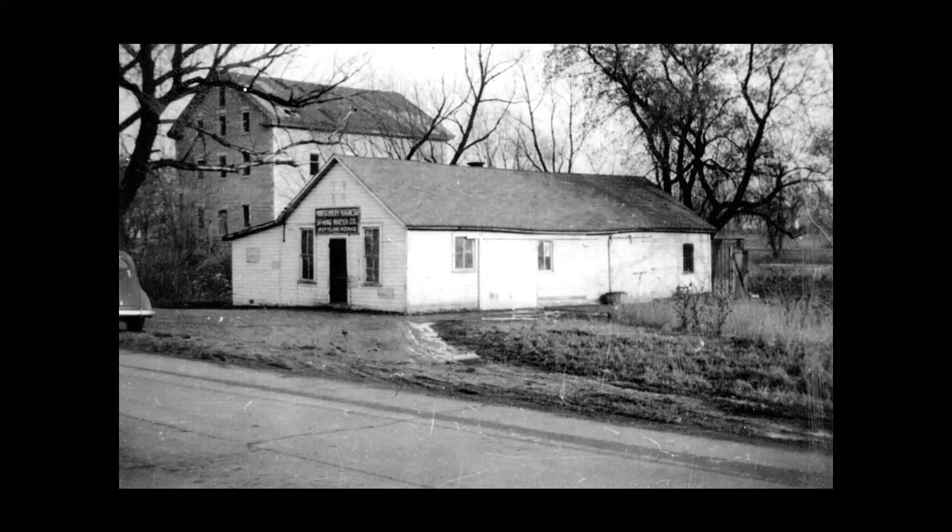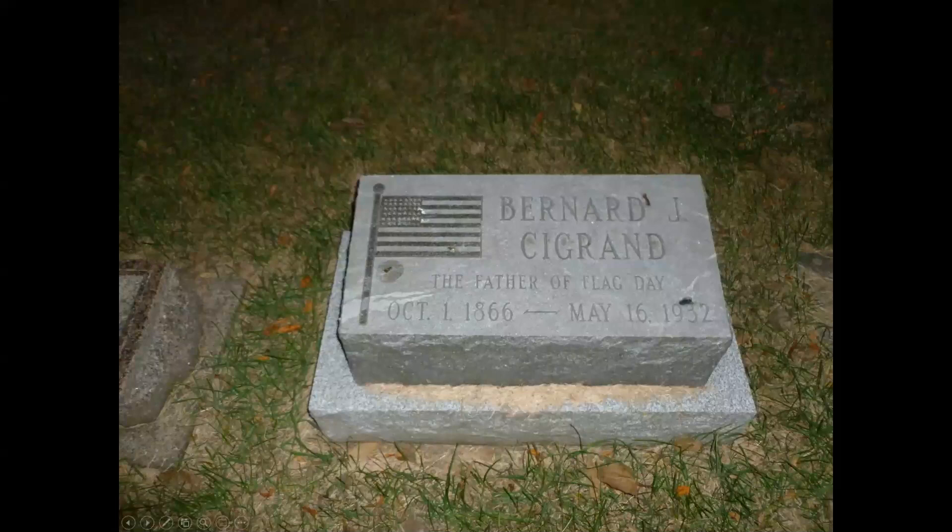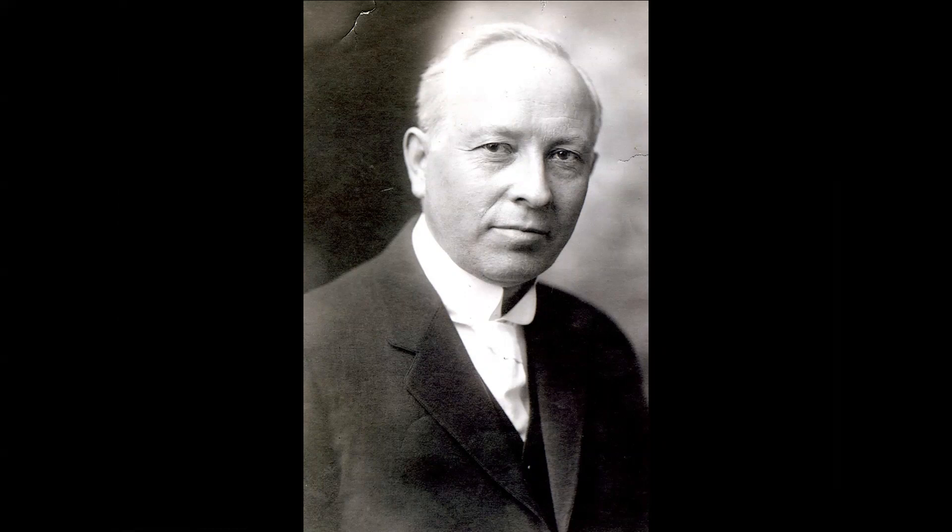And that's kind of a pertinent story for our times, isn't it? Here we are just about 100 years later going through a pandemic of our own. Sometimes people ask if anyone famous is buried at Riverside Cemetery. It's hard to answer that because we feel everyone's story is important. But the most widely known person buried there is probably Bernard Seagrand, the father of Flag Day.